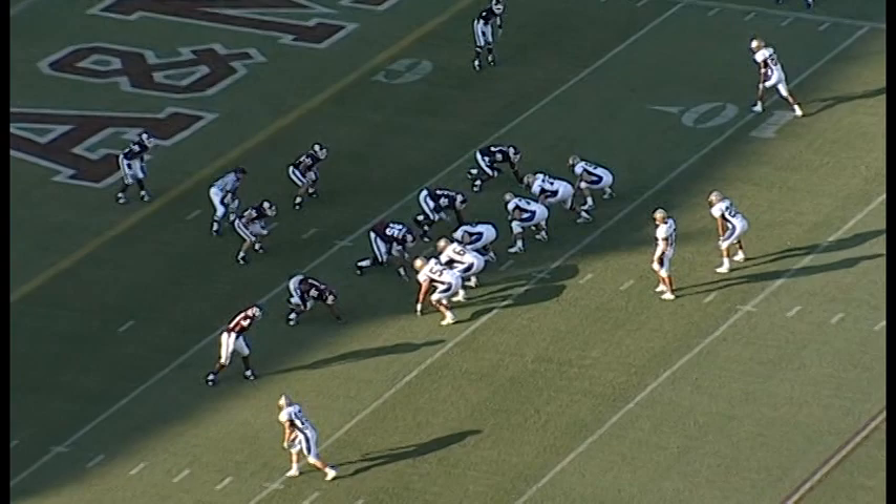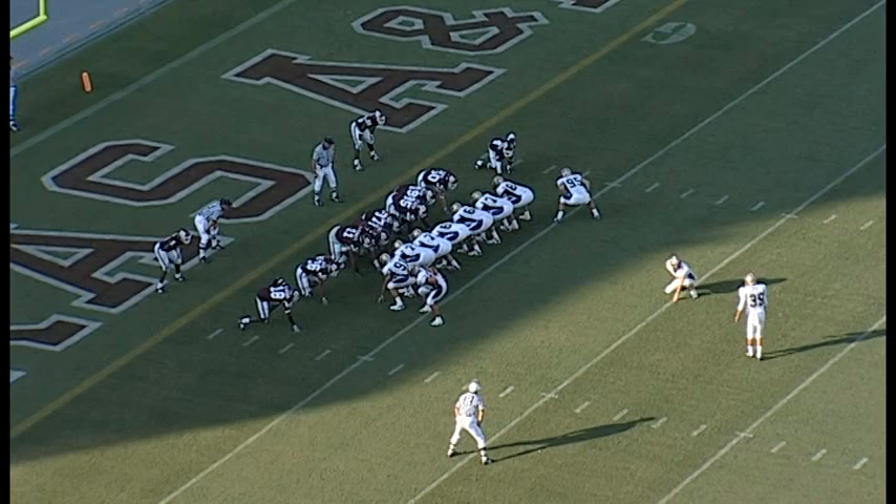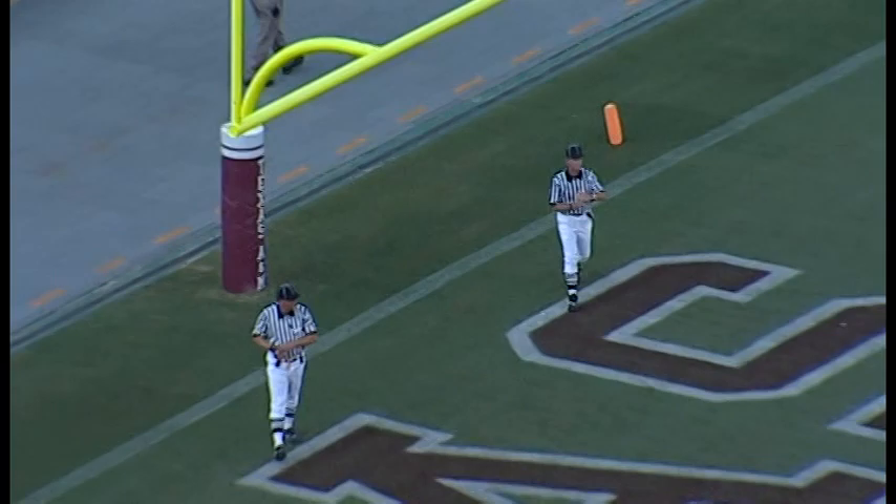Shotgun. Tied in on the right side, slot left, flanker right, short side to the right. Out of the shotgun they throw — it's a catch, and that is a touchdown! Here is the extra point. Eric Fisher is their man; he did not have any kicks last year. Extra point is up and good.